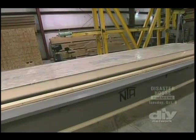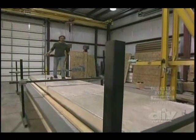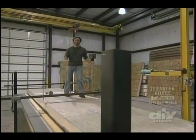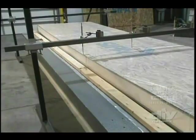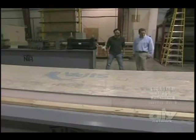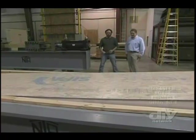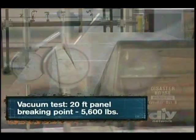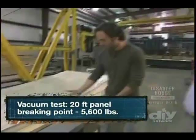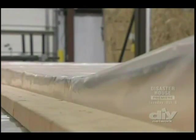They have even bigger things in mind — a panel measuring 20 feet long, with a bigger vacuum. The longer panel failed a little earlier at 5,600 pounds, but it still held up pretty well. It bends before it breaks, which gives you an indication if the wall is overstressed.